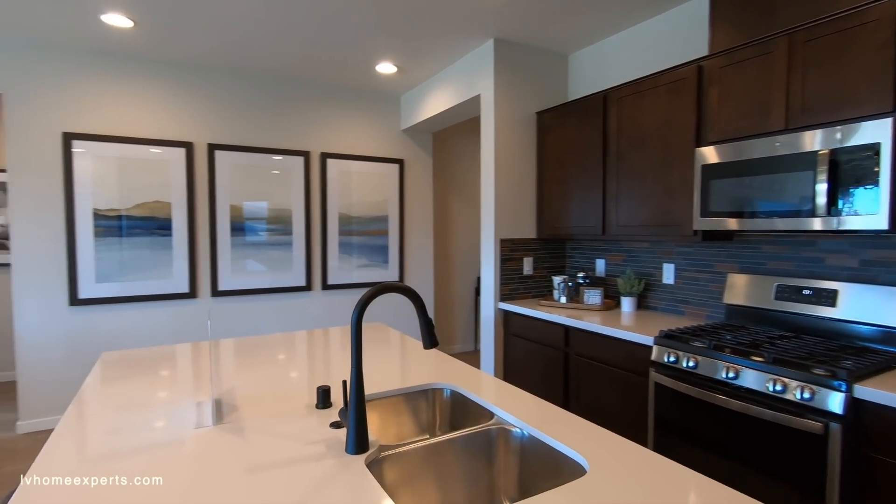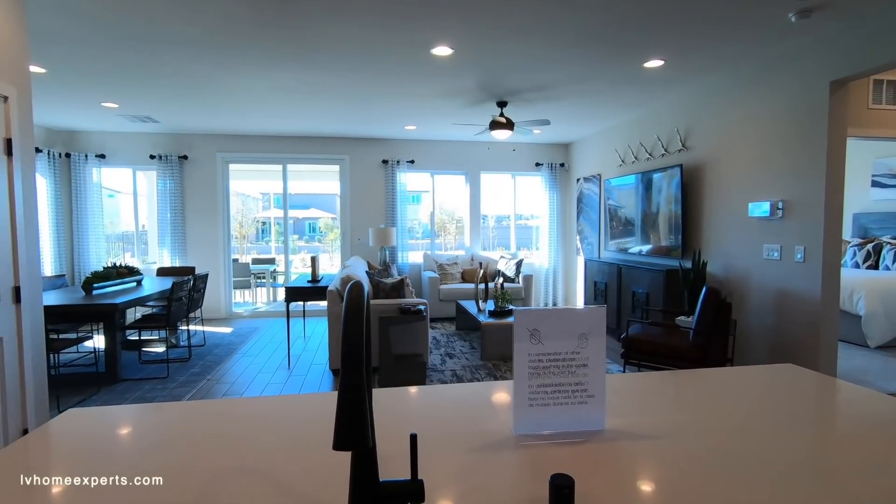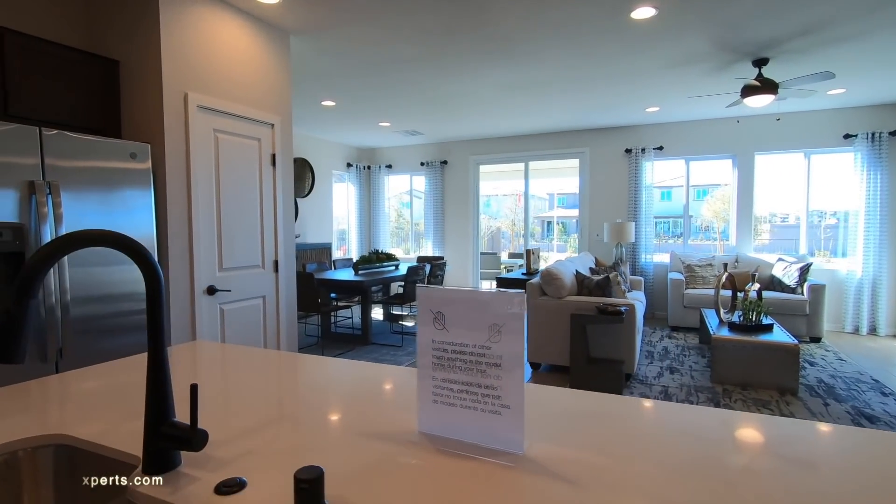Let me know in the comments what your thoughts are about this property and if you can see yourself living here. Other than that, thank you so much for tuning in. I'm Chuck, it's Chris with Simply Vegas — have a blessed day.